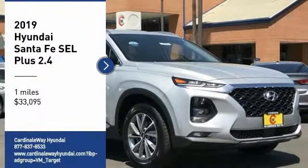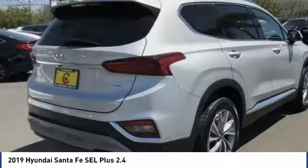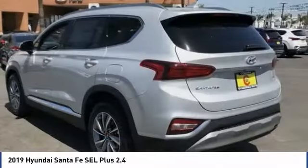Looking for the right vehicle? Check out the 2019 Santa Fe. Style, quality, performance, value. Need we say more?